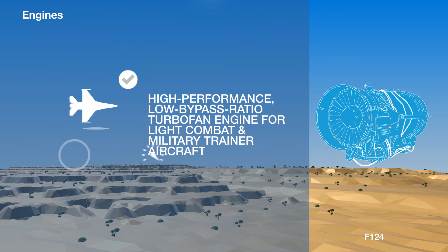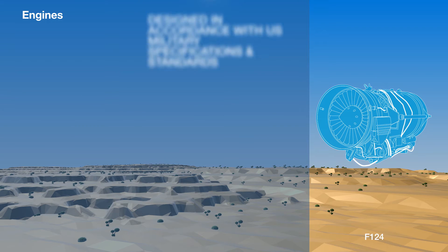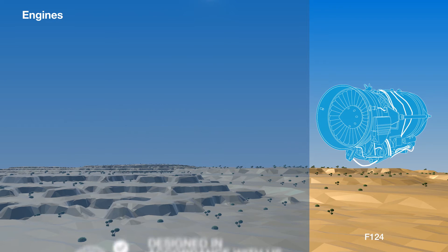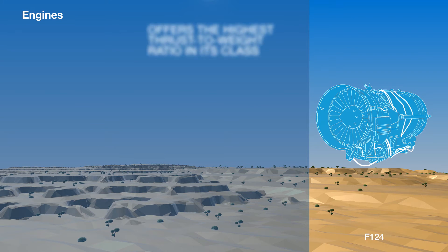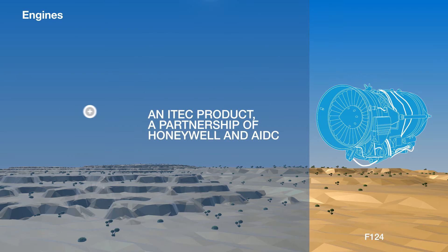The F-124 is a high-performance, low-bypass ratio turbofan engine for light combat and military trainer aircraft. It was designed in accordance with U.S. military specifications and standards. It employs a modular design with an integrated engine health monitoring system and offers the highest thrust-to-weight ratio in its class. The F-124 is a product of the International Turbine Engine Corporation, a Honeywell partnership with the Taiwanese Aerospace Industrial Development Corporation, or AIDC.